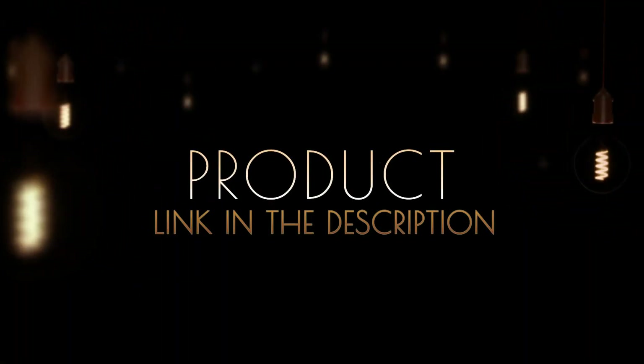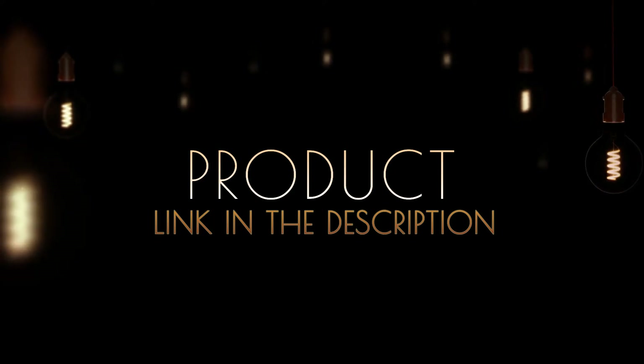You can always check the product links in the description. So, without any further ado, let's jump into the video.